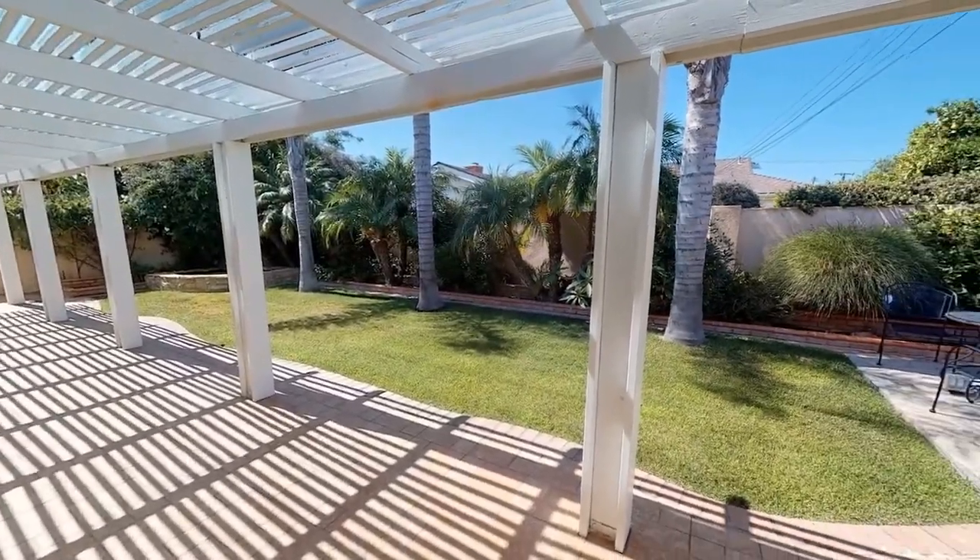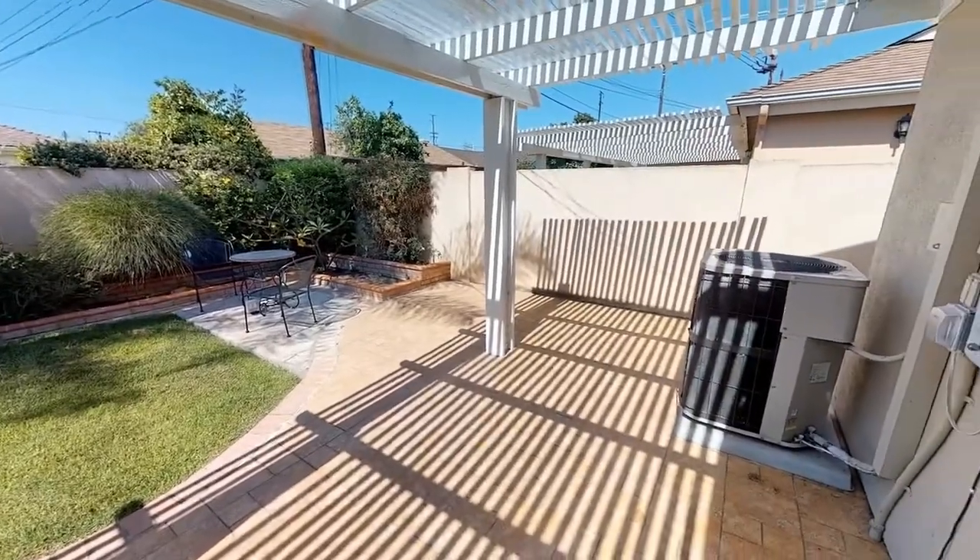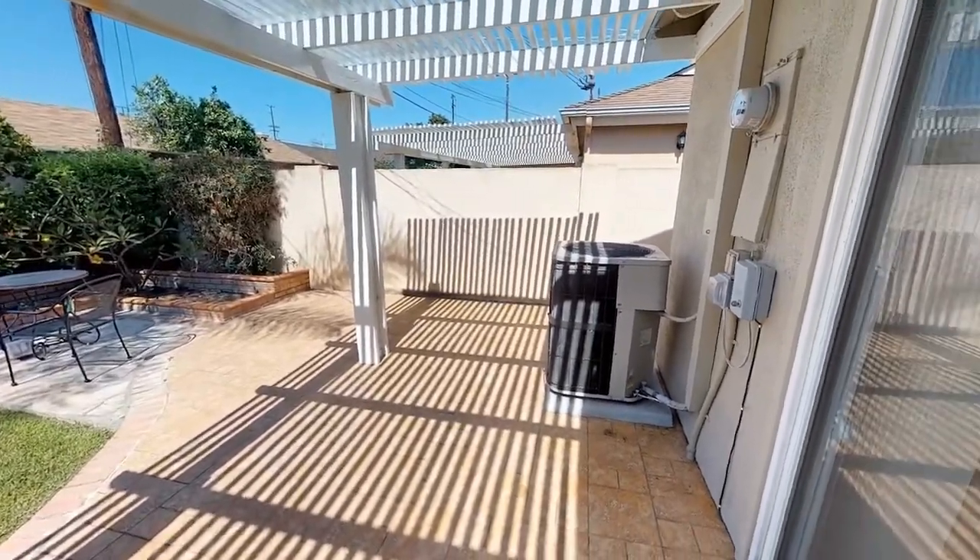Another lovely feature is the spacious rear yard with a patio, making it a perfect environment for outdoor garden enthusiasts.